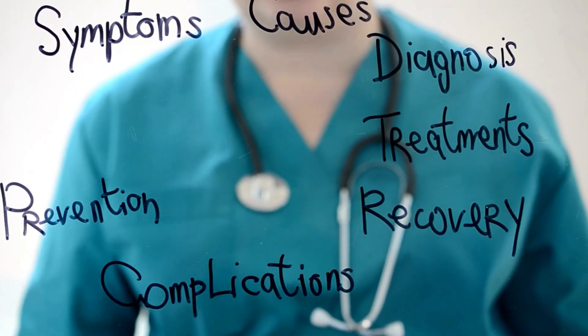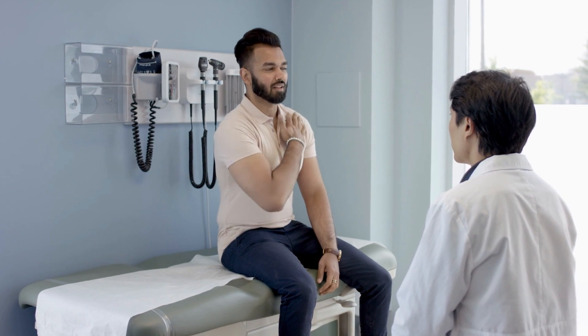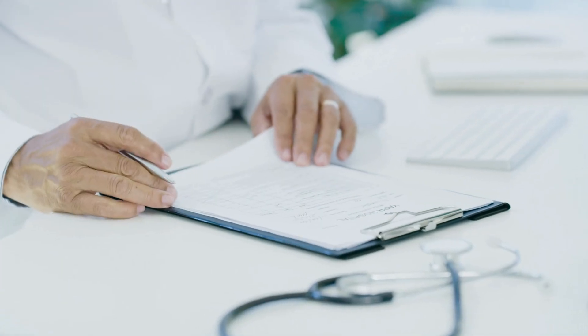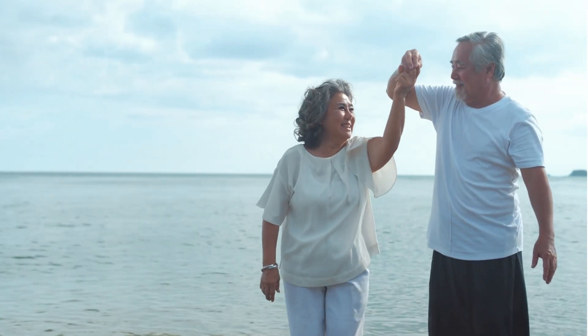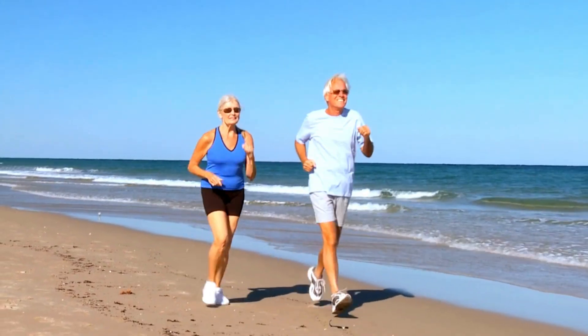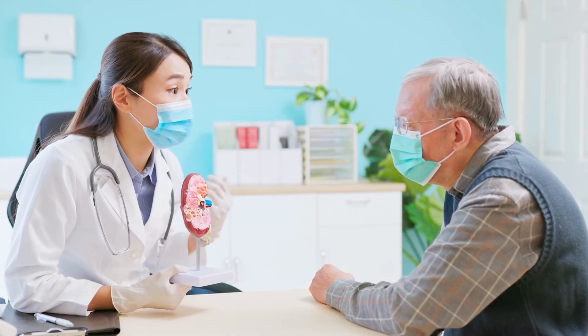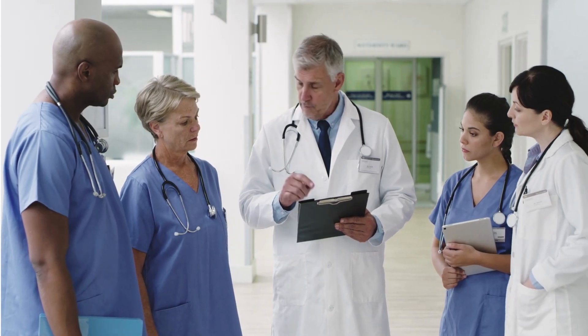Stage 4 severe chronic kidney disease is a serious condition that requires ongoing medical attention and management. With proper treatment and lifestyle changes, however, many people with stage 4 kidney disease can maintain a good quality of life for many years. It is important to work closely with your healthcare provider to develop a treatment plan that is right for you, and to monitor your kidney function regularly to detect any changes or complications early.